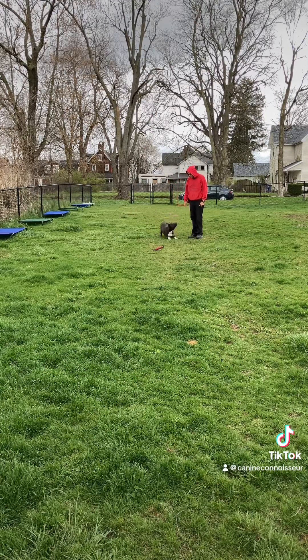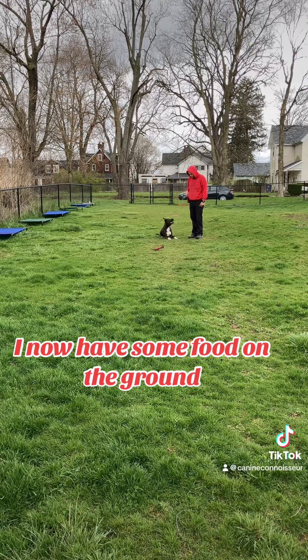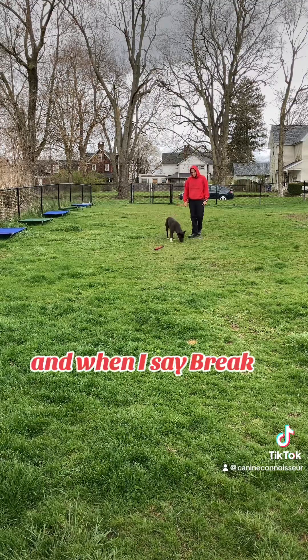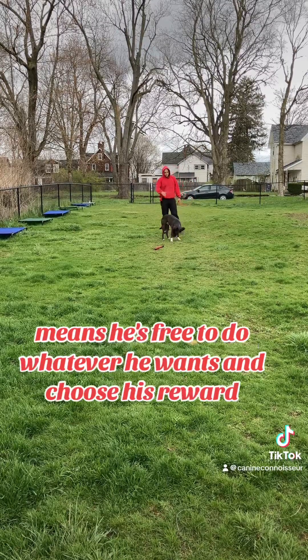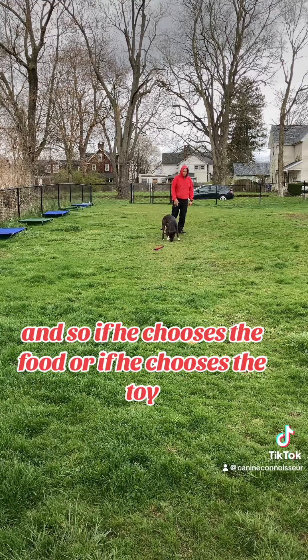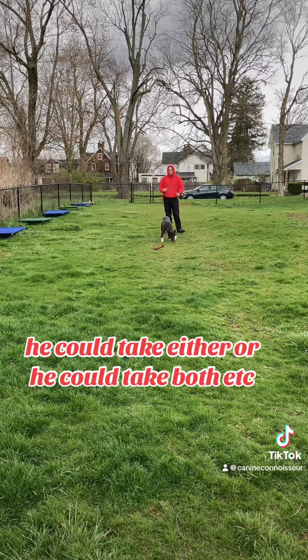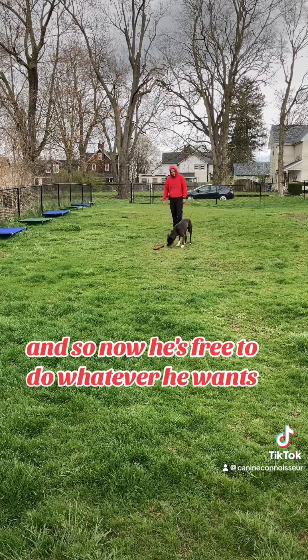Down. And so I have the toy on the ground, I now have some food on the ground. Sit. Down. Sit. Down. Break. And when I say break, it's a terminal release — the free break release marker. It means he's free to do whatever he wants and choose his reward. So if he chooses the food or if he chooses the toy, it's entirely up to him. He can take either, or he could take both.